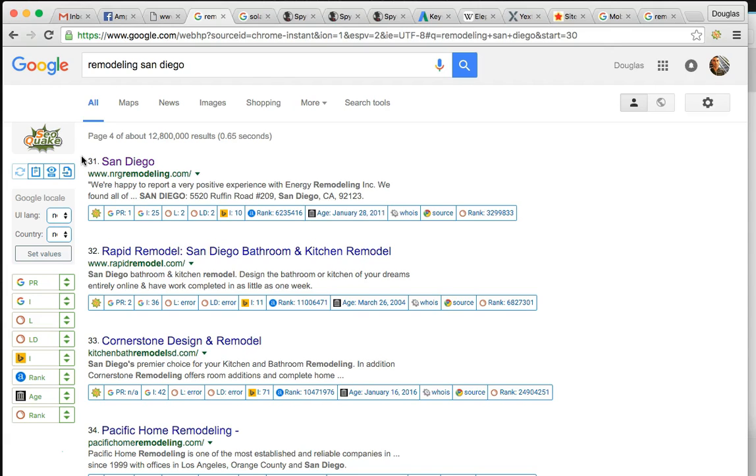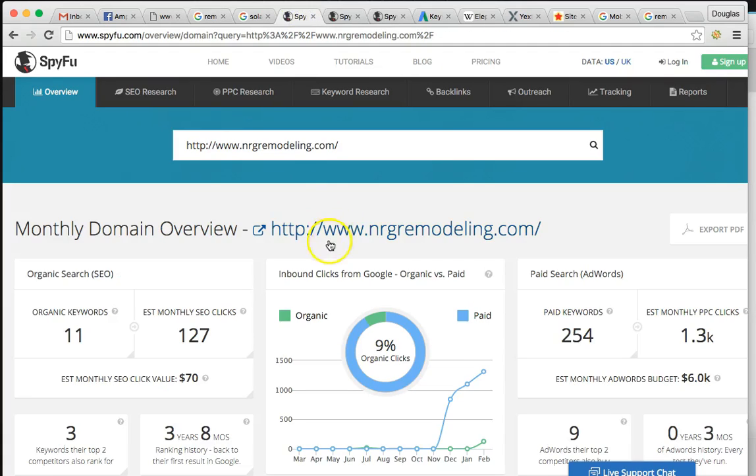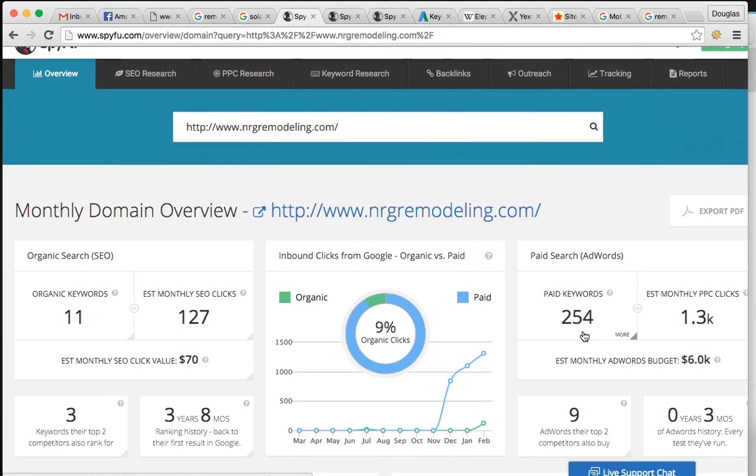You already know you have some work to do, but you guys are really looking to shoot for solar panels. So this is a snapshot of how much business you're pulling from the internet with remodeling for San Diego. You're getting about 127 SEO clicks a month, and a lot of that's probably due to social media or word of mouth, or maybe you ran an advertisement somewhere. I can see that you are running some AdWords - about $6,000 a month is producing 1,300 clicks, which is not bad.